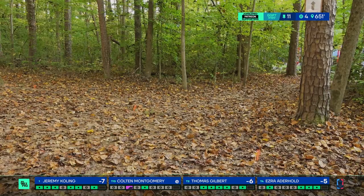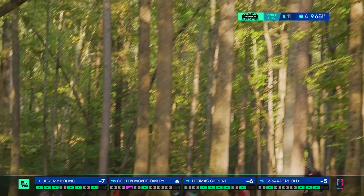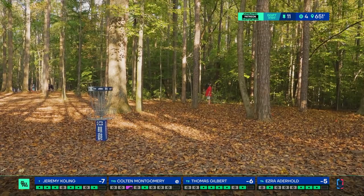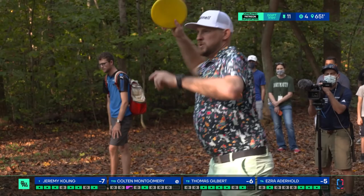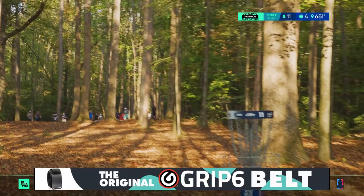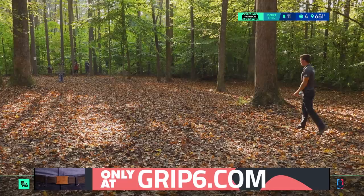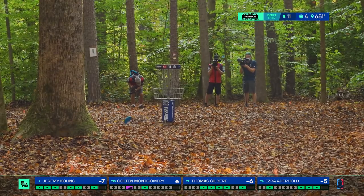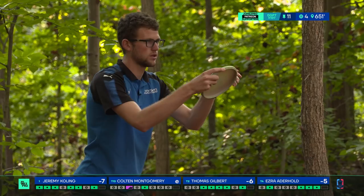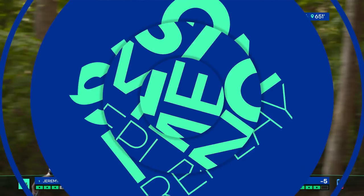Thomas is throwing some bullets with the sidearm, but that's going to be some work to save par outside the circle — he's been putting well. Colton with a magnificent drive, flexing through in a most unorthodox way, making the lone howl look real nice. And there's a good shot from Paul — a nice little touch turnover. Correction on Colton's approach: it was actually a swirly PD, not a lone howl. There's no way the lone howl would flex back like that like a PD would.